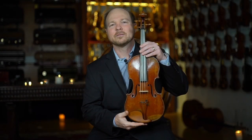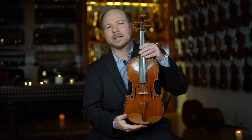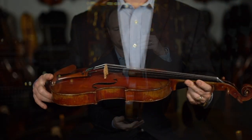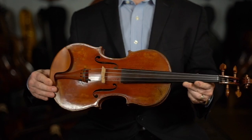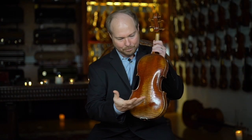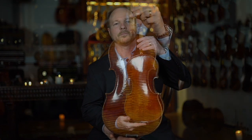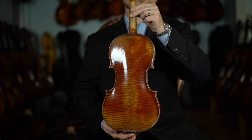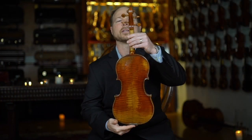This particular example has such a bold, striking reddish varnish. The back also has a bold, feathery flame to it. Quite a pretty instrument.